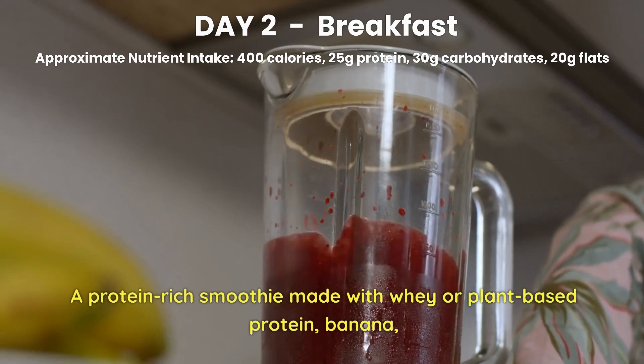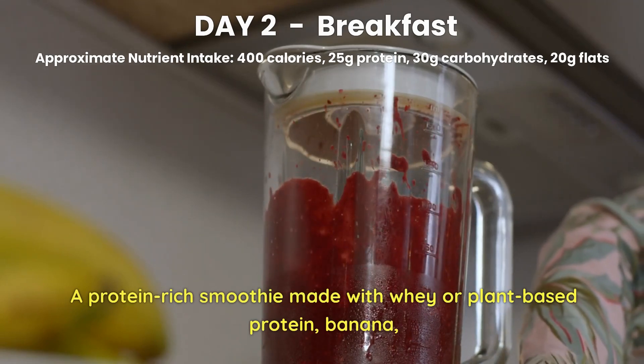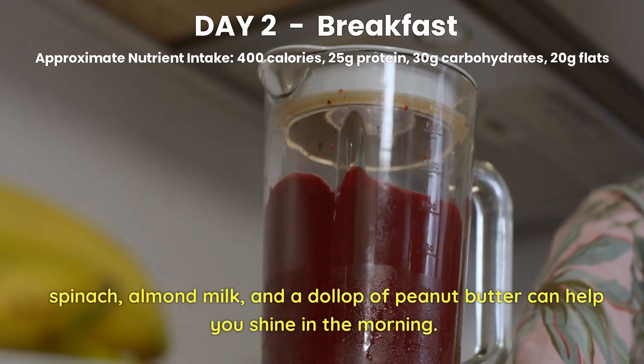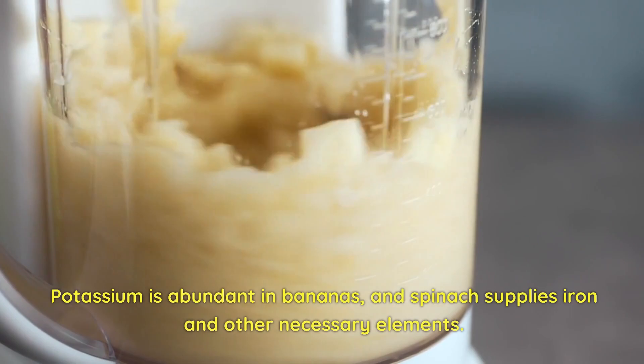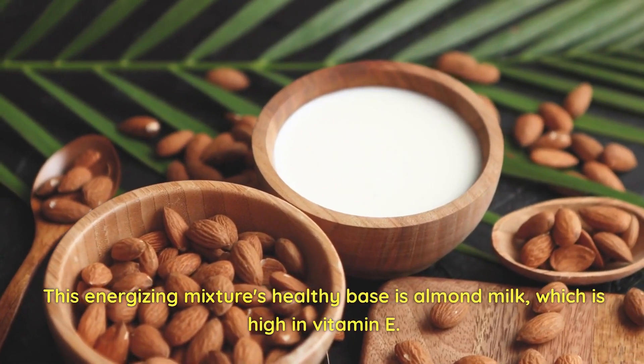Day 2 Breakfast. A protein-rich smoothie made with whey or plant-based protein, banana, spinach, almond milk, and a dollop of peanut butter can help you shine in the morning. Potassium is abundant in bananas, and spinach supplies iron and other necessary elements. Almond milk, which is high in vitamins, provides a healthy base for this energizing mixture.